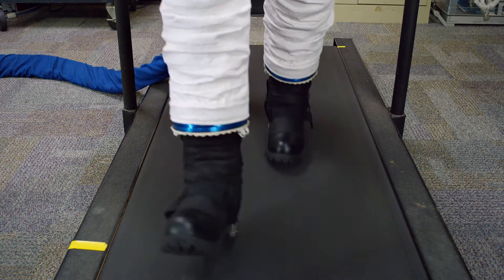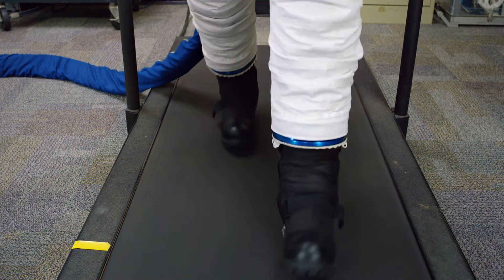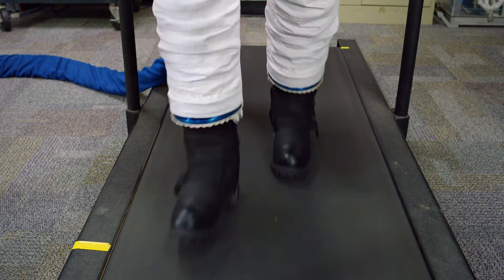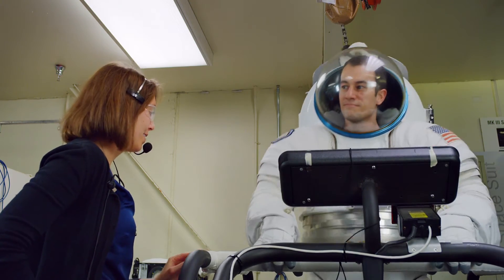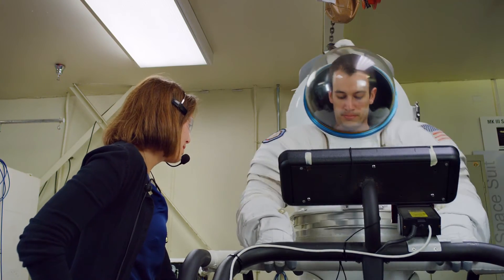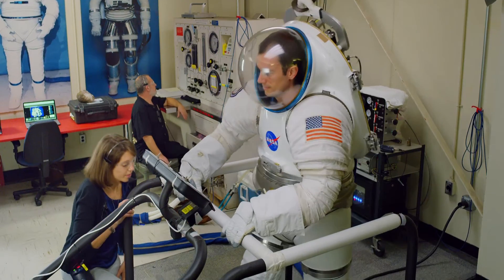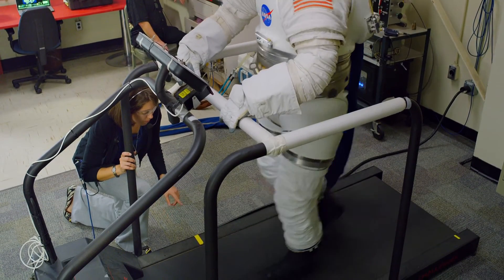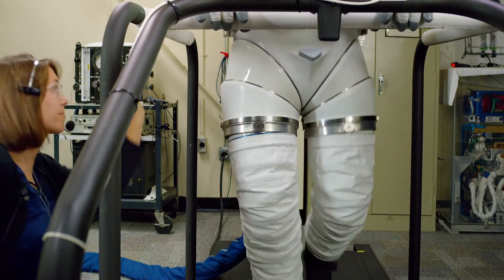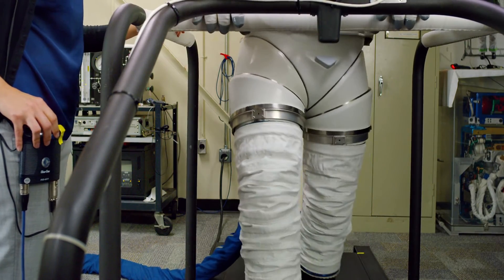We actually get into the suits because the best way to understand how a spacesuit moves is to be inside of it and work with yourself. I'll be asking Richard to perform specific tasks. What I'm looking at is what is his gait like? I'm watching how the bearings in the hip move and how the bearings in the waist move. By comparing natural body motion to suited body motion, we can start to tweak the design of the suit to make it more natural.